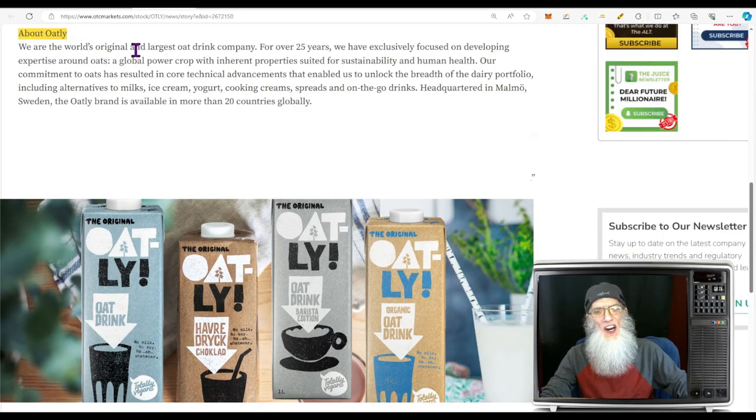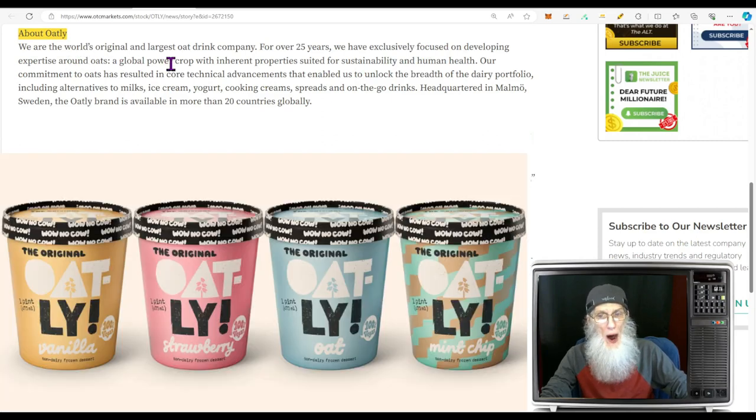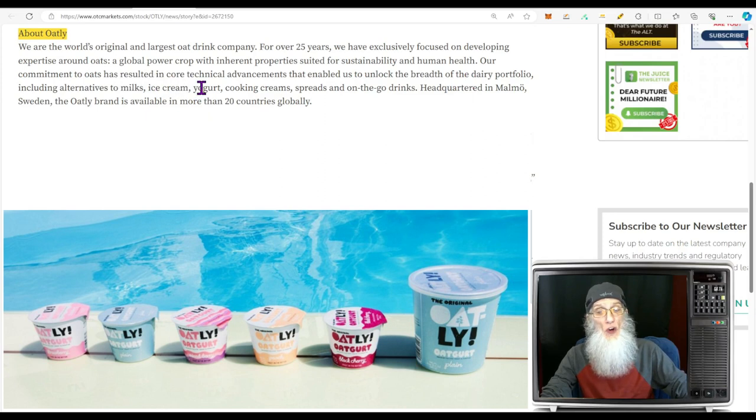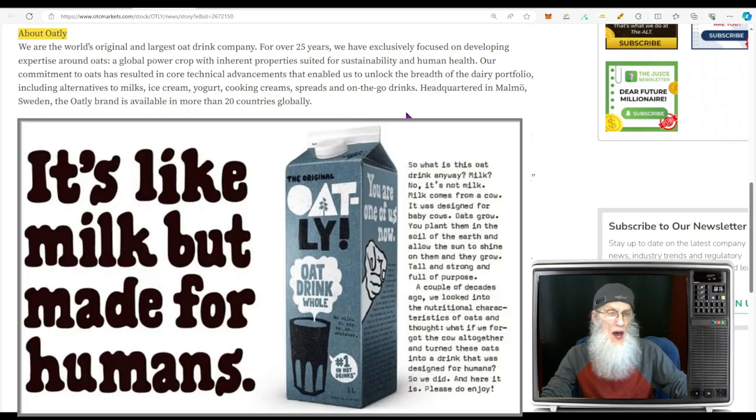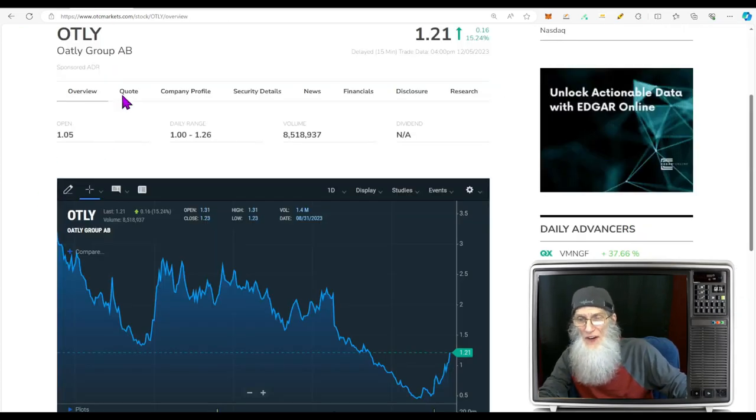So what does Oatly do? They tell us: we are the world's original and largest oat drink company. For over 25 years, they've exclusively focused on developing expertise around oats — a global power crop with properties suited for sustainability and human health. Their commitment to oats has resulted in technical advancements enabling them to unlock the breadth of the dairy portfolio, including alternatives to milks, ice cream, yogurt, cooking cream, spreads, and on-the-go drinks. Headquartered in Malmö, Sweden, available in more than 20 countries globally.